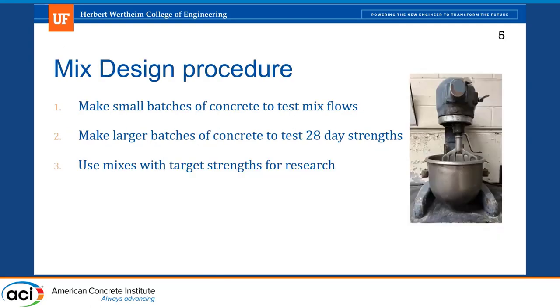This is our general mix design procedure, and I would say this was a positive — a good way to make a lot of concrete batches. We started with small batches and just looked at the flow of the concrete, targeting between 7 and 10 inches in diameter using the flow test. We then took mixes with good flows and did them in slightly larger batches, then looked at 28-day compressive strength. If a mix was within one of our target ranges — say, between 18 and 21 KSI — we would use that for further research tests.